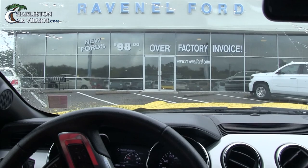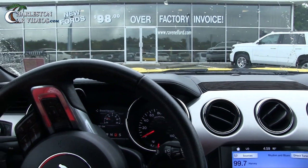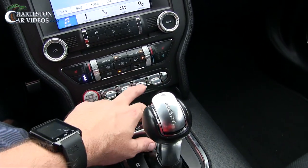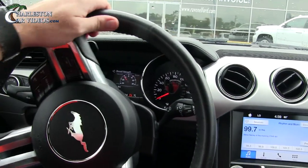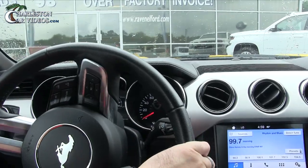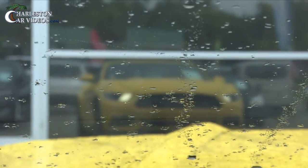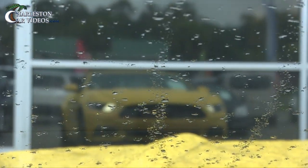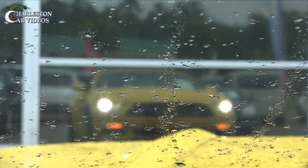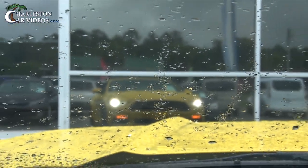I'm gonna pull up to the window here so y'all can see this lighting - it's pretty sweet. Let's zoom in right about there. Of course it wants to focus in on the window. I'm trying to get it to focus - there you go. I want y'all to see some of the lighting on the Mustang. Just trying to get the camera focused.